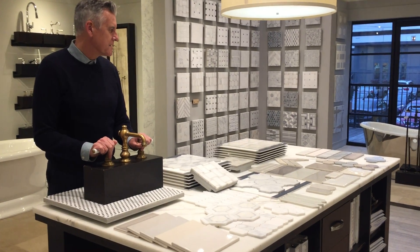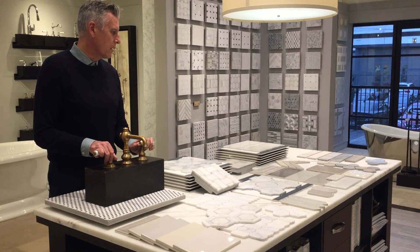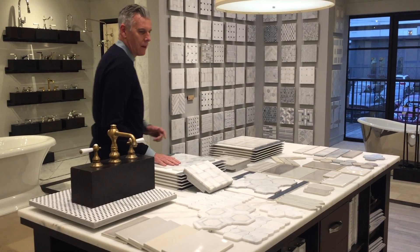Wow, brass is back. We were harbingers of that story. What an amazing collection we have in front of us, all in stock at Renaissance Tile and Bath.